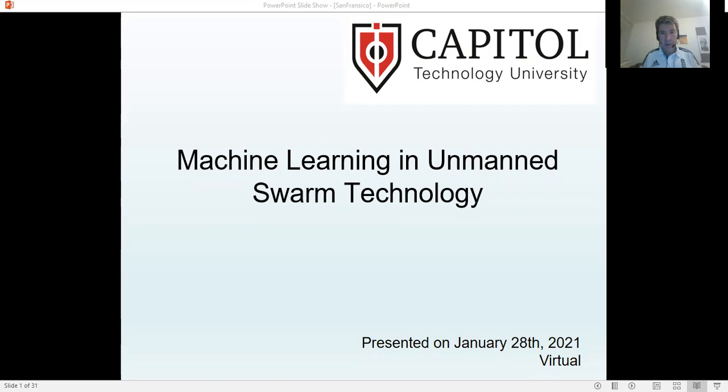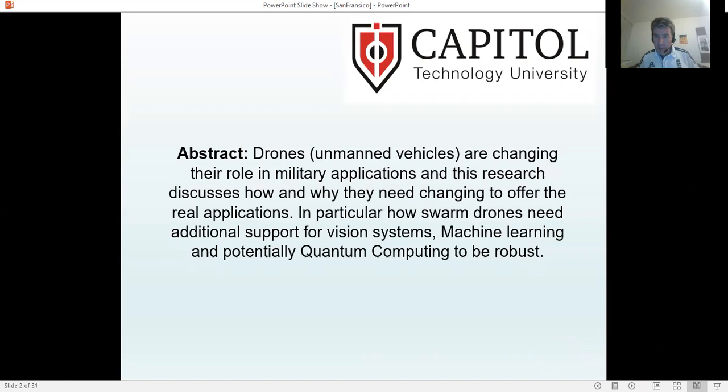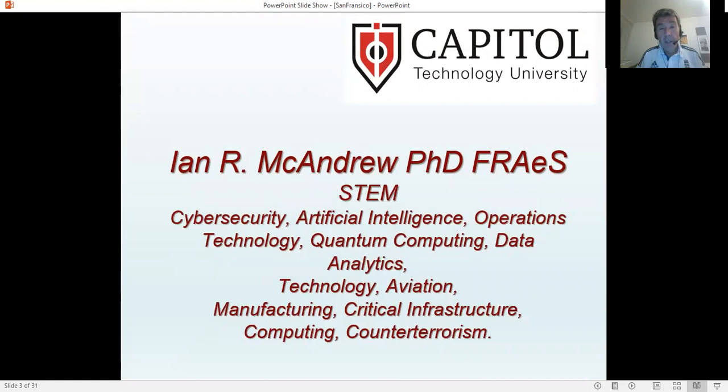I'm here to talk about machine learning in unmanned swarm technology. In this presentation, I'm looking to present in particular how swarm drones can work, need to work, and do work together — and introducing the fact that machine learning and potentially quantum computing are needed before they can be effective as we imagine and plan for them in modern warfare and military applications.